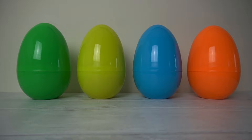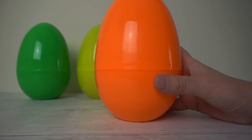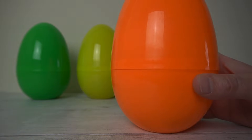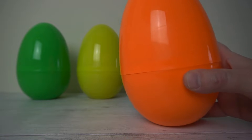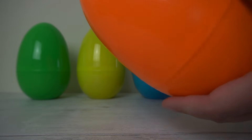Which one should we open first? I wonder, I think we'll open this one. What colour is this egg? That's right, it's orange. I wonder what's inside. Let's listen again. What could it be? Let's pop it open to see.